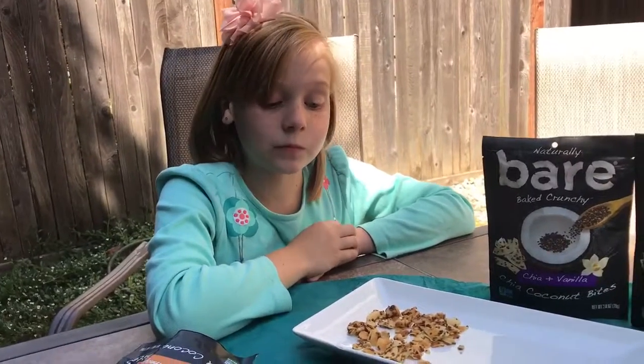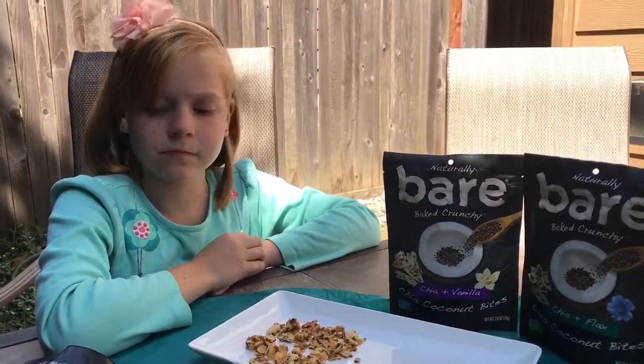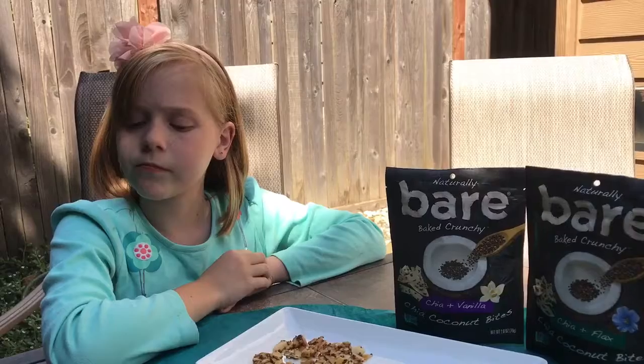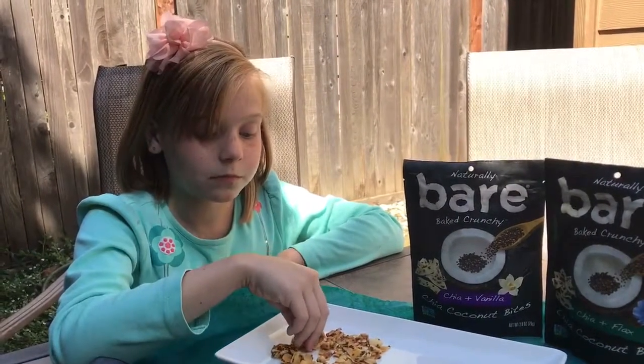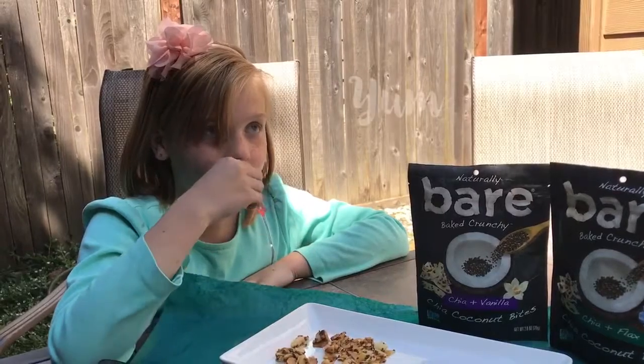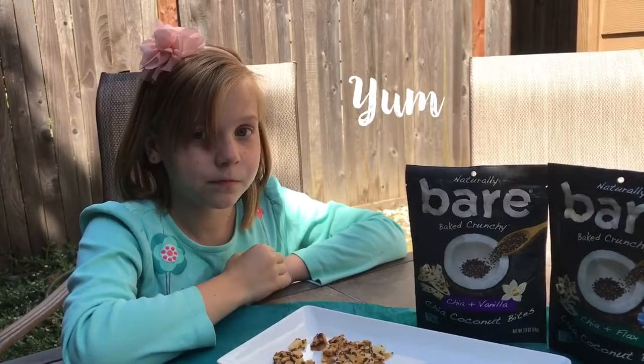So these are thin slices of coconut, slow-baked with authentic Madagascar vanilla and a coating of chia seeds for an exotically satisfying and crunchy bite. That's the chia and vanilla.